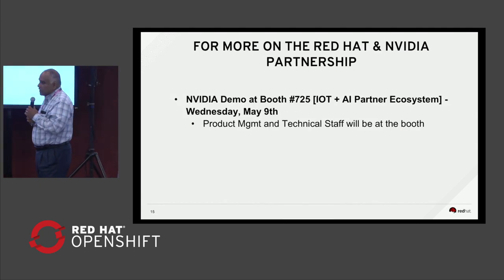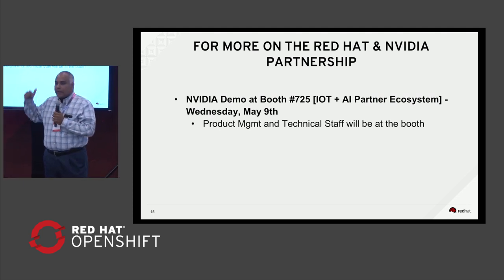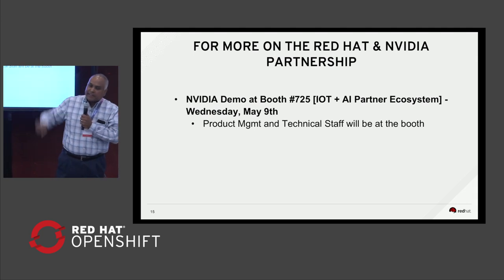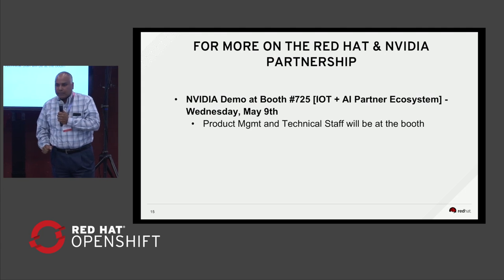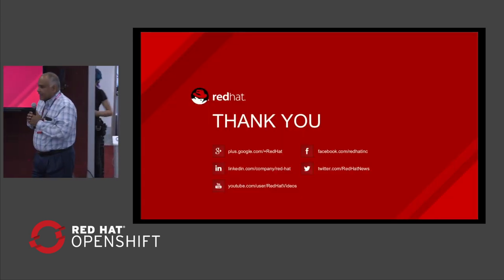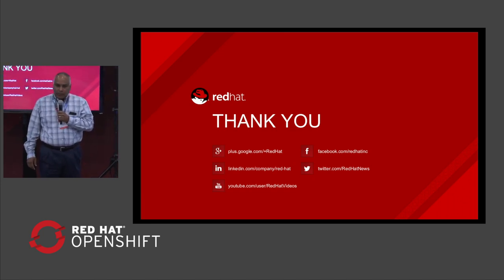Last but not least, we'll be having NVIDIA in our booth at booth number 725 — that's the IoT AI Partner Ecosystem booth. They'll be running demos, and we'll also have representatives from our product management team as well as technical staff to address any questions, or if you want side meetings, we'll be available there as well. We'd like to thank everyone for taking time out to hear about the NVIDIA and Red Hat partnership.